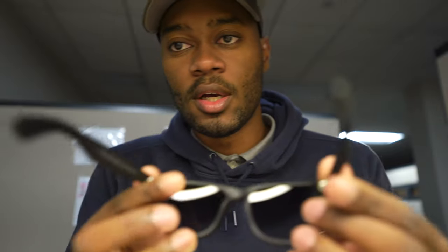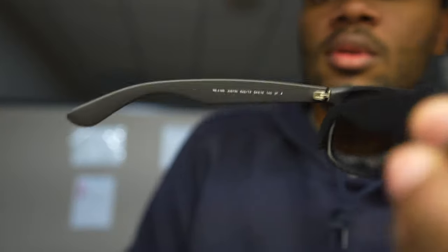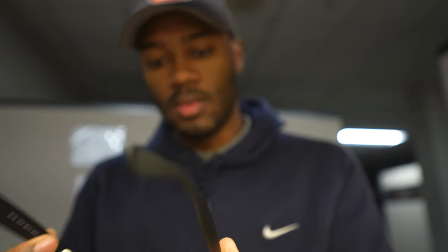I'll show you the other side — it has some writing on it. This is what I always wanted.